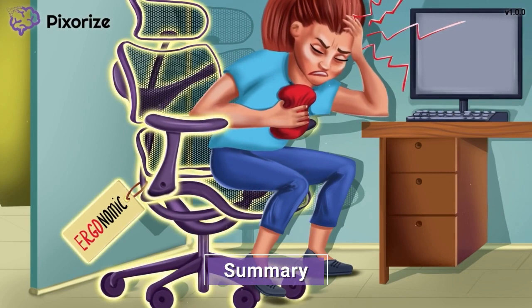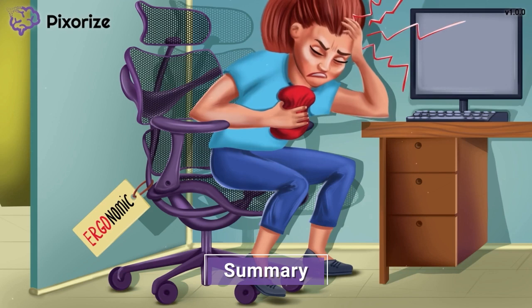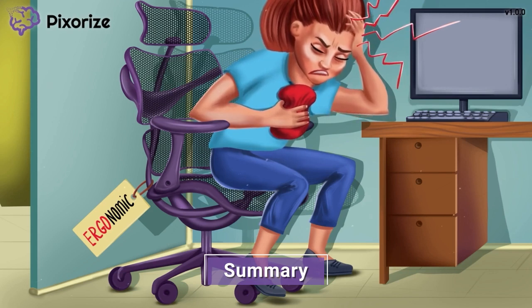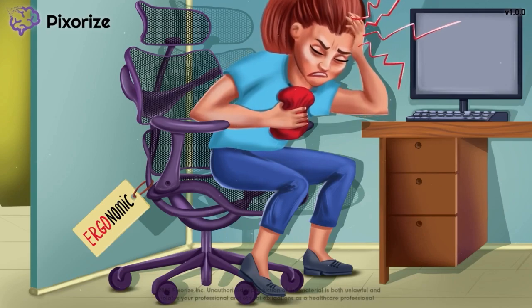Let's wrap up by summarizing what we've learned. Ergotamine is a medication that causes vasoconstriction to treat migraine headaches. It is not a regularly scheduled drug but is rather taken at the onset of the migraine.